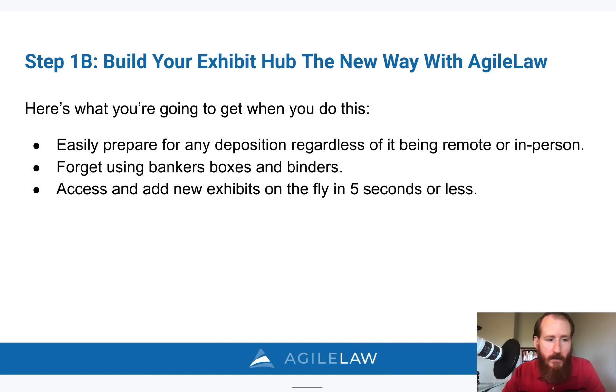Quick summary: build your exhibit hub, be nimble during the deposition, and go on the offense. Those are very hard to do manually. There are a couple of options you can use, whether you use our product or another tool. We think that everybody benefits from using electronic exhibits.